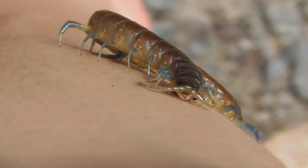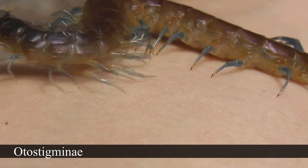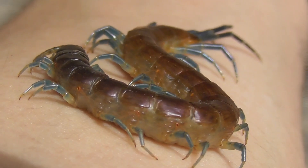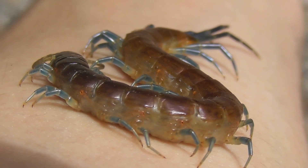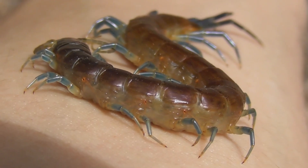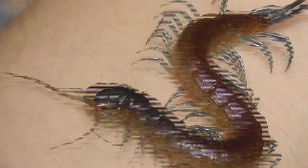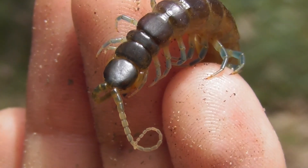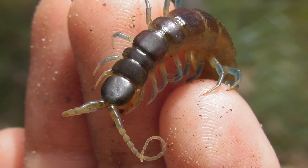Rysida nuda belongs to a subfamily of centipedes called the Otostigminae, characterised among other features by their large rounded spiracles — those holes along the centipede's side through which the animal breathes. The Otostigminae subfamily also includes several other genera, such as Ethmostigmus, Otostigmus, Parotostigmus, and Alipes.